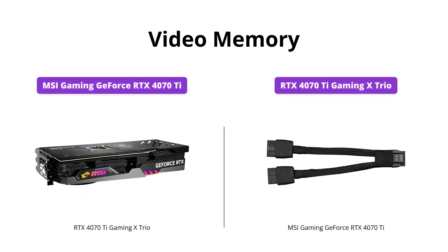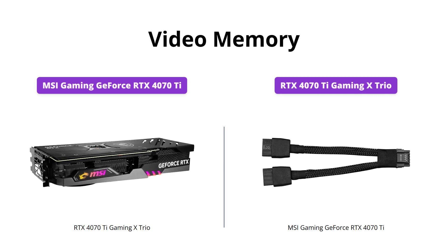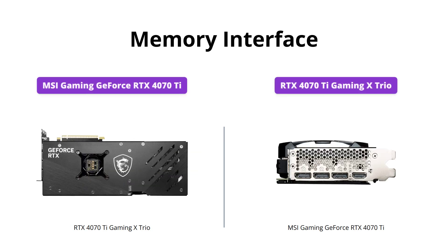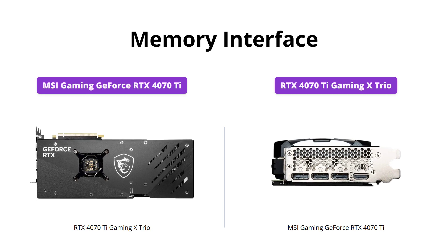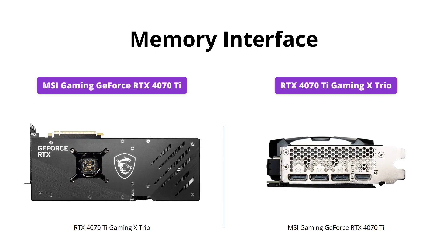Both products have the same 12GB GDDR6X video memory capacity, so you can expect the same quality of performance from either of these products. Both products also come with a 192-bit memory interface, which determines how fast the video card can read and write memory — so in terms of memory interface, there's no difference between these two products.